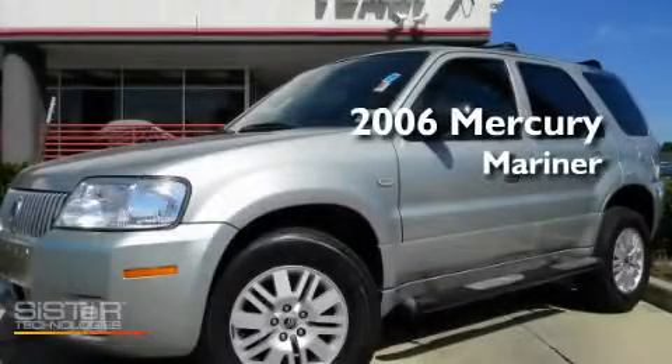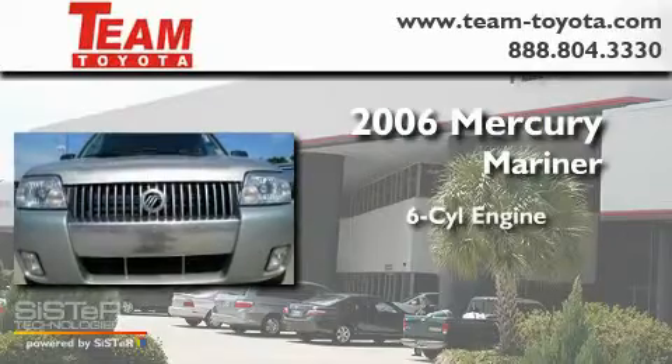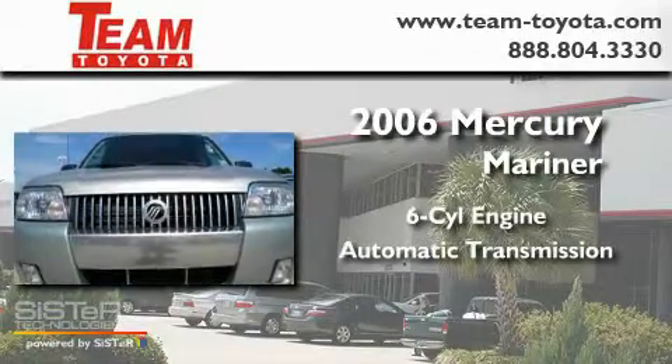This is a 2006 Mercury Mariner. It features a six-cylinder engine and an automatic transmission.